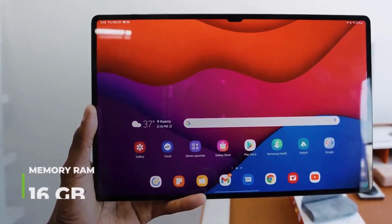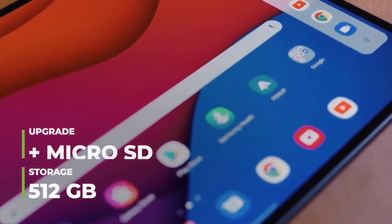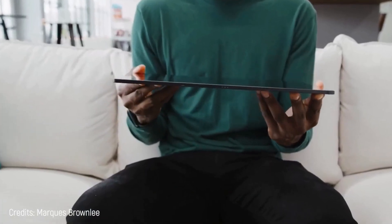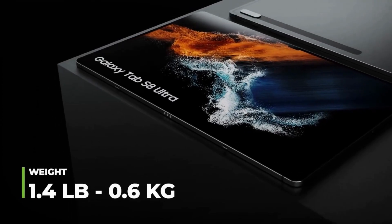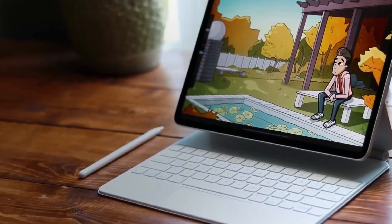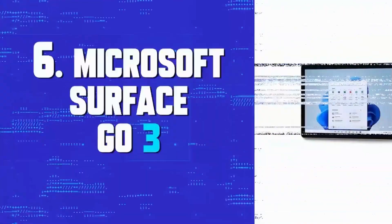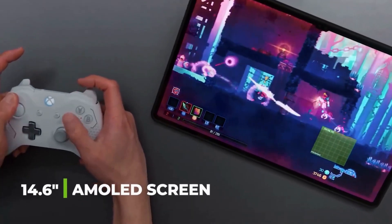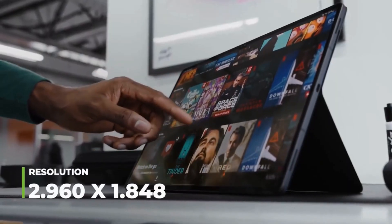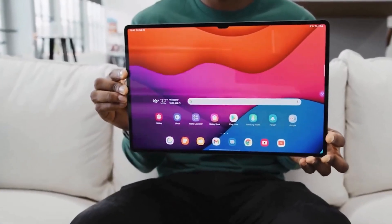It runs Android 12 One UI 4 Tab operating system, 16 gigabytes of RAM, and internal storage of up to 512 gigabytes. Its 14.6-inch Super AMOLED screen has a resolution of 2960 by 1848 pixels. Cameras include a 13 megapixel rear, 6 megapixel wide angle, and 12 megapixel front camera. It weighs 1.4 pounds and is priced at around $1,210.